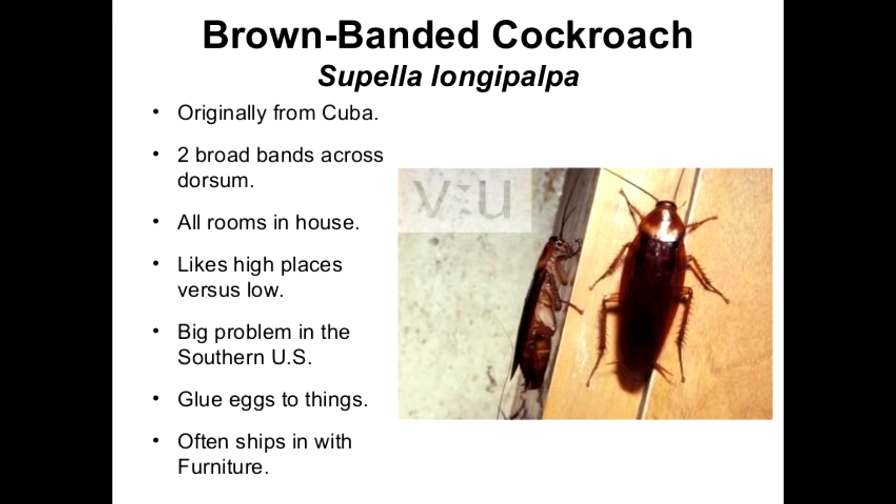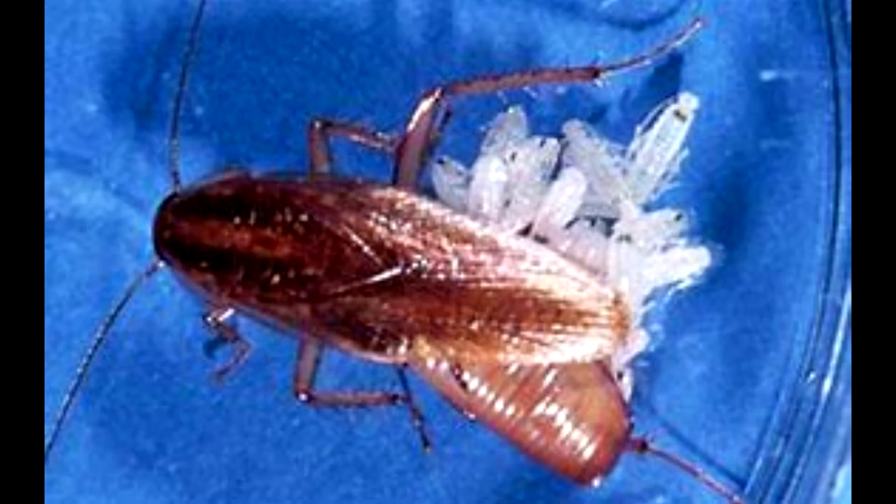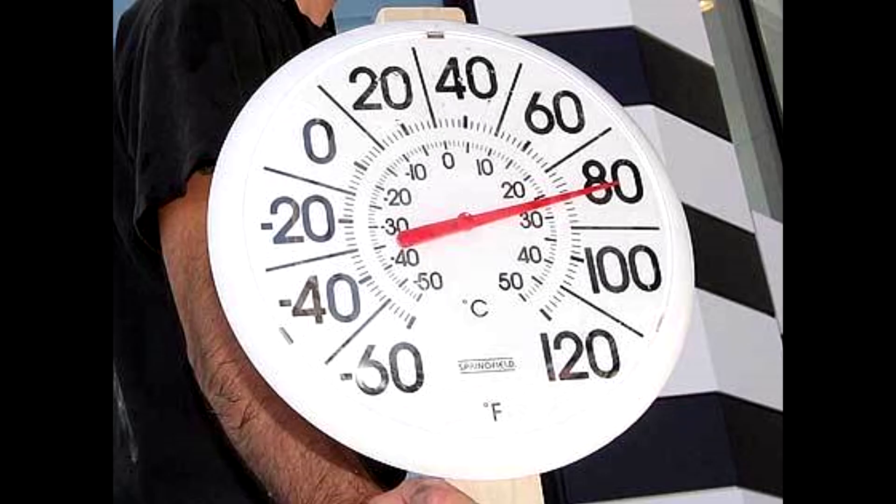Brown banded cockroaches tend to scatter throughout a building. They prefer areas of high temperatures, which are usually 80 degrees or higher. Brown banded cockroaches tend to occur more often in homes, apartments, hotels, and hospitals than in stores or restaurants.